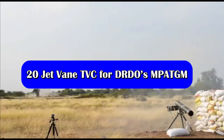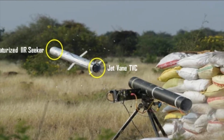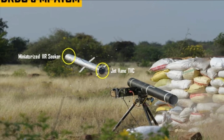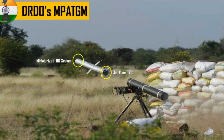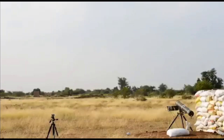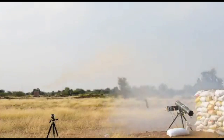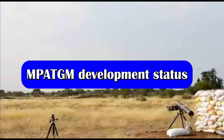Interestingly, DRDO's MP-ATGM also uses a jet vane thrust vectoring system. A jet vane TVC, or thrust vectoring control, is used to control or change the attitude of aerial vehicles such as aircraft, rockets, and missiles. It controls the vehicle by changing the direction of the exhaust nozzle at an appropriate angle. DRDO has used jet vane TVC in the MP-ATGM to arrest the large roll rates experienced by the missile while coming out of the launch tube. A jet vane mechanism has been configured in the nozzle end of the blast tube to execute thrust vectoring control in the launch phase.